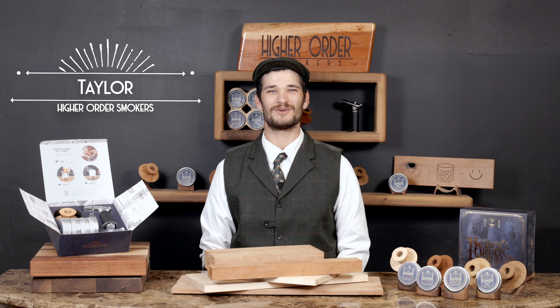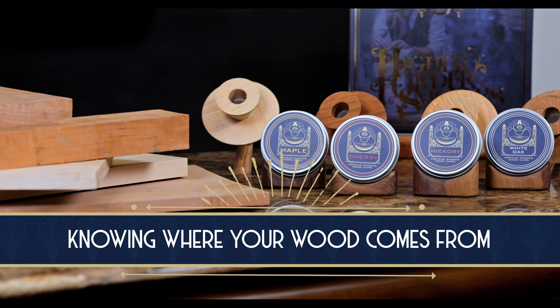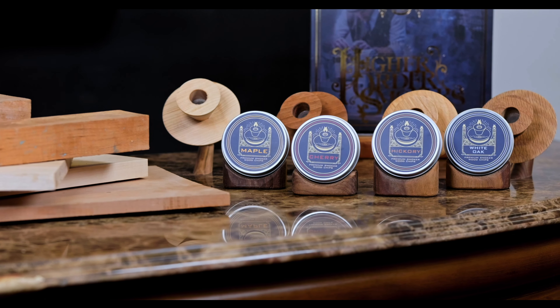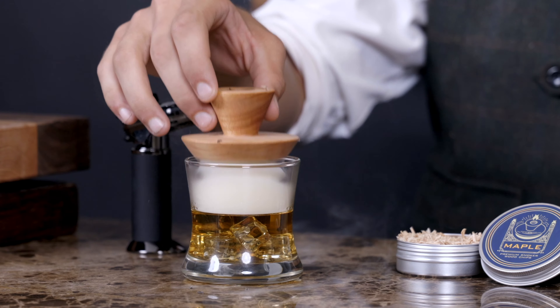Hi everyone, I'm Taylor with Higher Order Smokers and today we're going to be talking about knowing where your wood comes from. Here at Higher Order, we use our decades of woodworking and design backgrounds to deliver you the highest quality product every time.